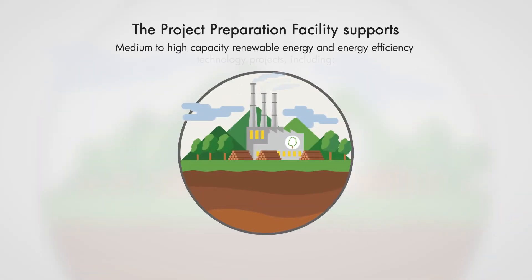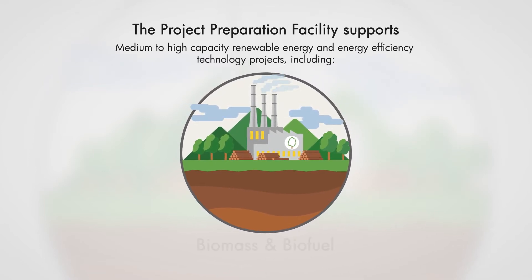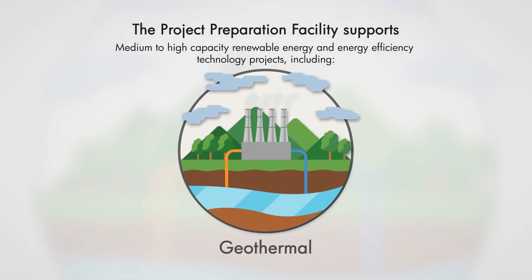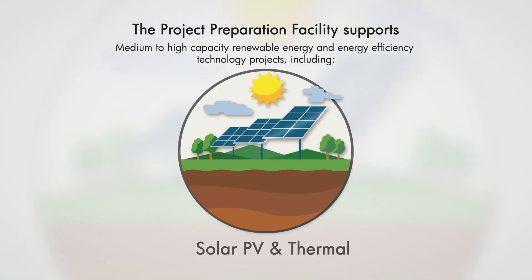The Project Preparation Facility supports medium-to-high-capacity renewable energy and energy efficiency technology projects, including biomass and biofuel, biogas, geothermal, ocean technologies, solar PV, and solar thermal.